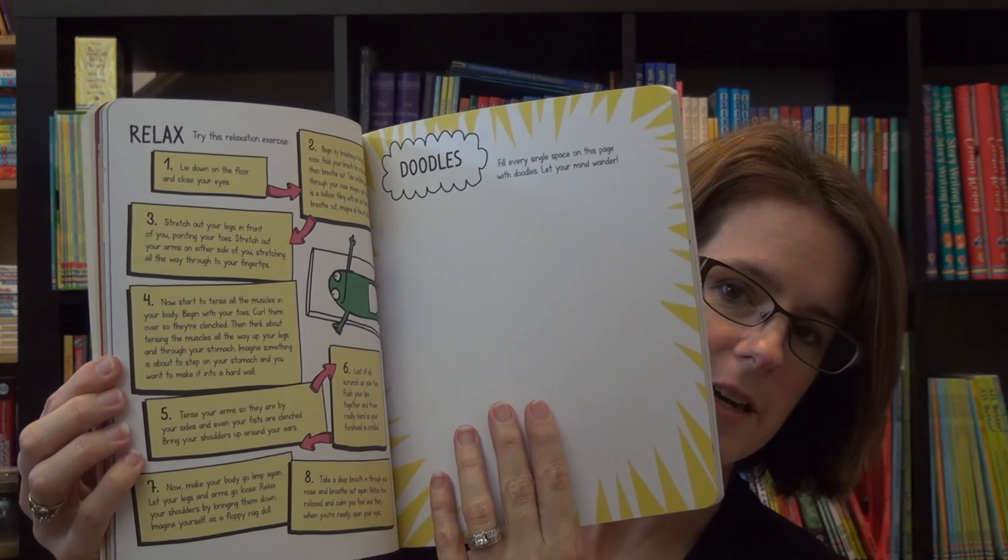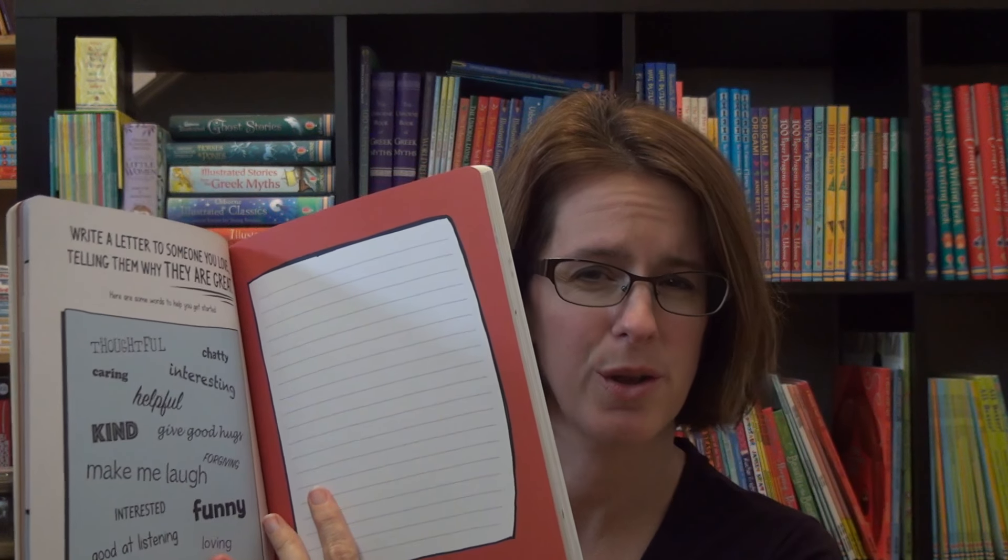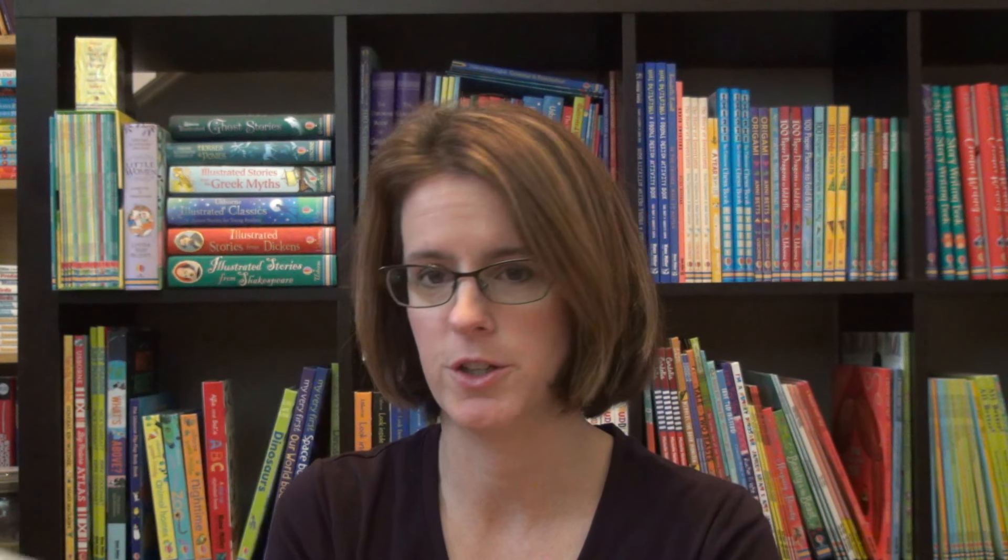There is a page in here on ways of relaxing, how to take a deep breath, steps, writing a letter to someone, telling them how great they are. So this is a great way for them to learn their own feelings and understand what is going on and try to get out some of that anxious and stress-filled worry.